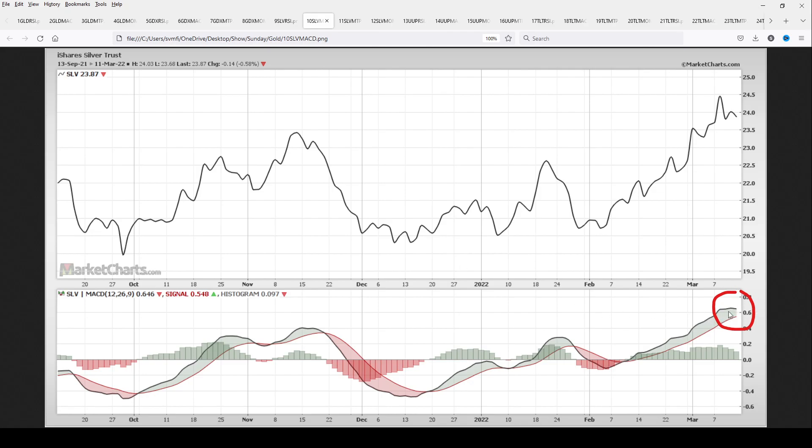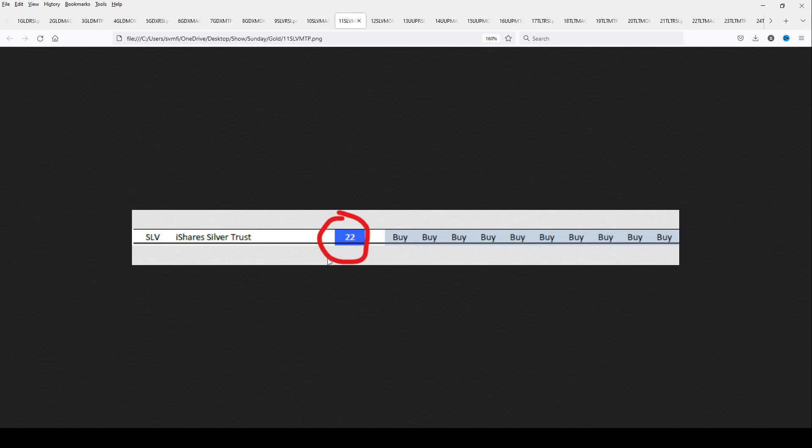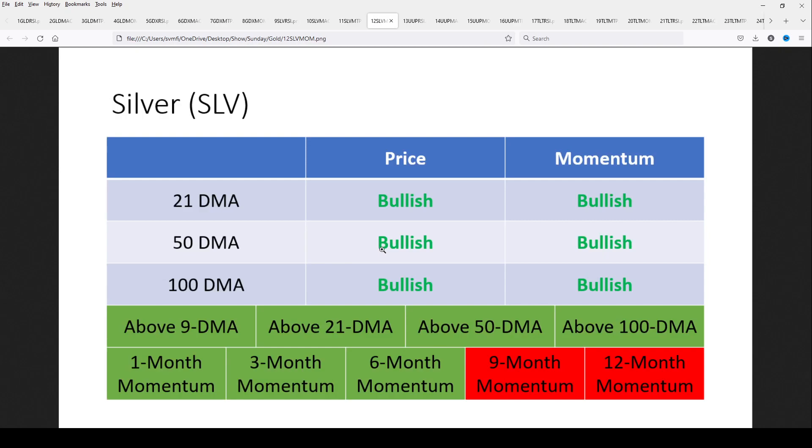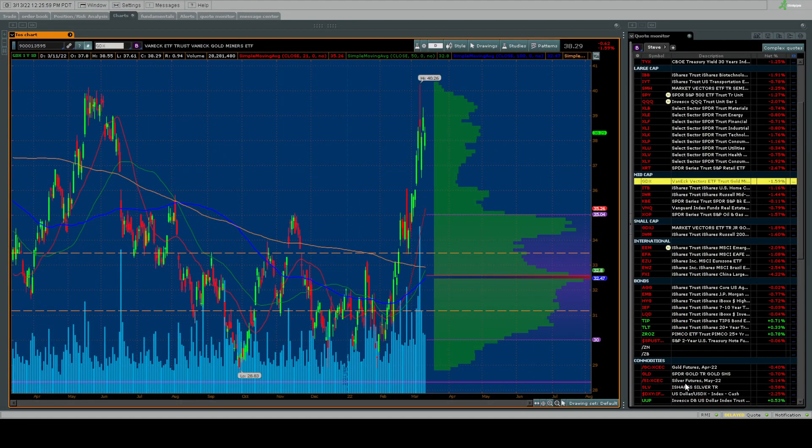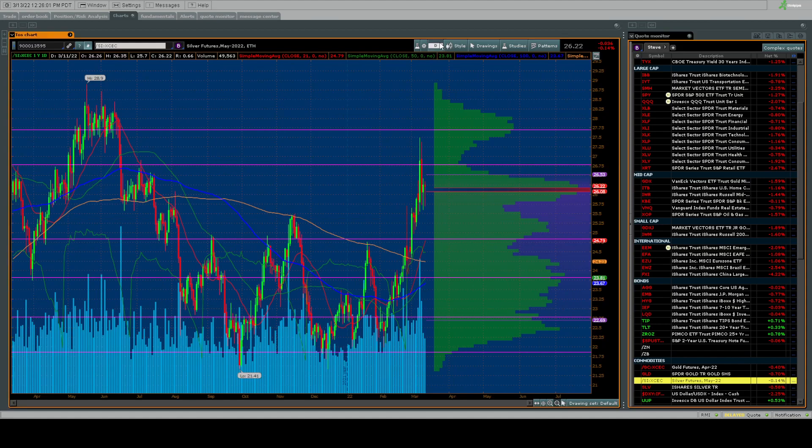The MACD for silver is similar to what we see with gold and GDX — momentum slowing a little bit, but that's not a major cause for concern. Momentum Timer Pro shows 22 consecutive buy days. When you've had a nice run and made some money, tighten your stops. Price is bullish across the moving averages, momentum is bullish — though the 9 and 12-month momentum screens are still red, given silver was in that long, trending sideways pattern.